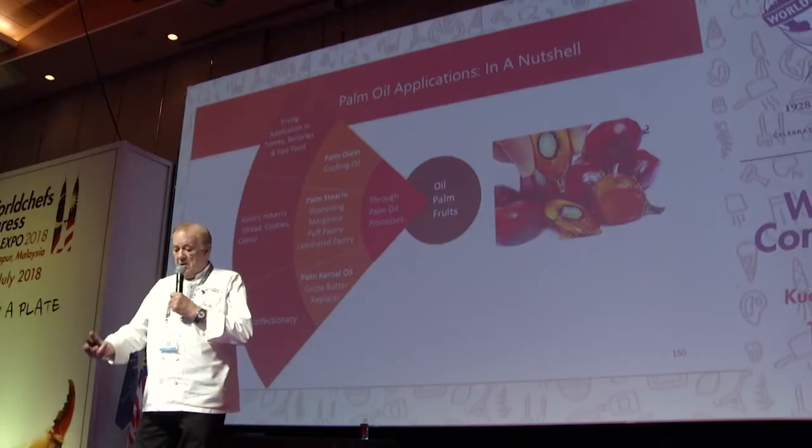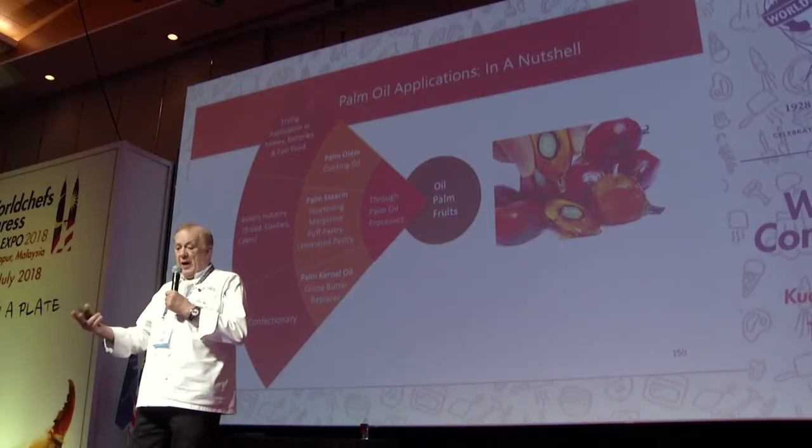Palm oil applications in a nutshell: palm oil for frying at home, fast food, et cetera. Bakeries — bread, cookies, cakes. Palm kernel oil replaces cacao butter — your white chocolate is palm oil, no more cacao. This fat is easier to use because palm oil, like other vegetable oils, is cholesterol-free and GMO-free. Red palm oil is a rich source of beta carotene.